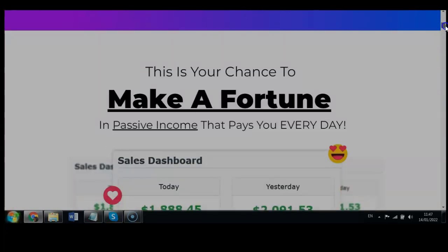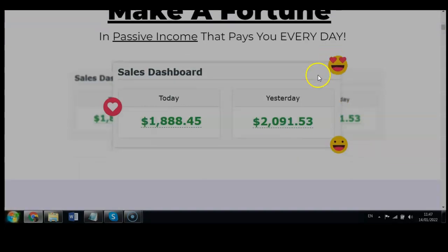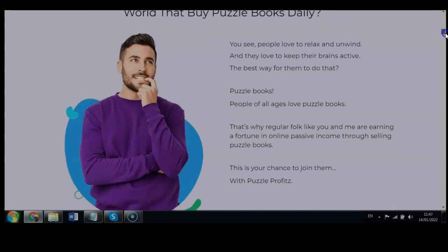This is a chance to make a fortune in passive income that pays you every day. The sales dashboards show earnings of $1,888 one day and $2,091 the next — about $10,000 a week. There are millions of people around the world who buy puzzle books daily. People love to relax, unwind, and keep their brains active, and puzzle books are the best way for them to do that.